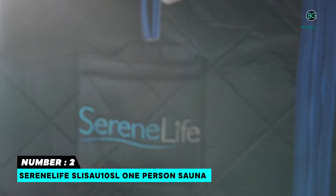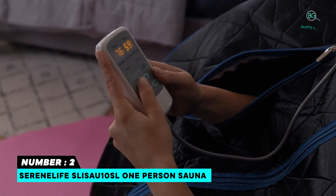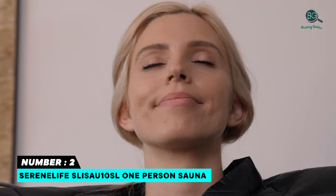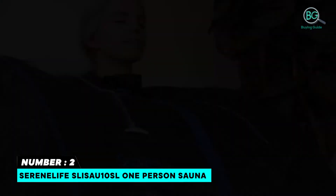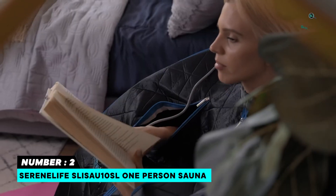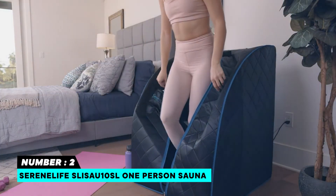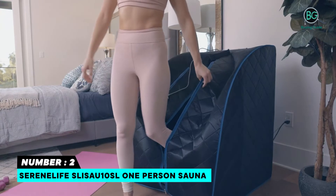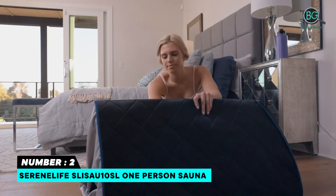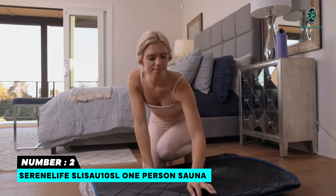Number two: SerenLife SLISW10SL One-Person Sauna. Easy-access sit-in sauna design with compact size, perfect for at-home use. Includes a foldable chair for comfortable seating and an energy-efficient design for low-cost heating. Features convenient hand-access zippers for book or magazine reading, and a wired controller for timer and auto heat settings. Used for personal health care, detox, and stress and fatigue reduction.